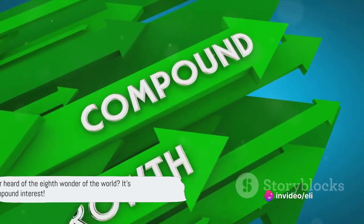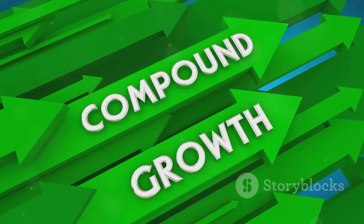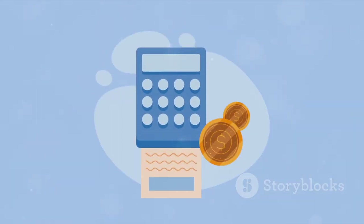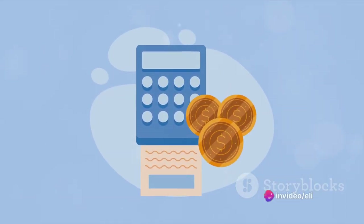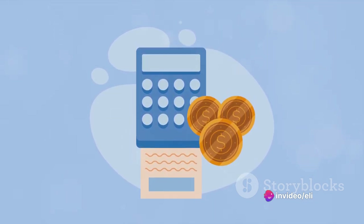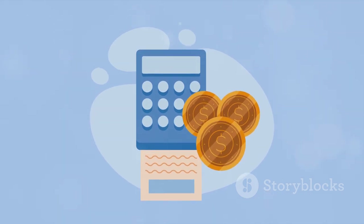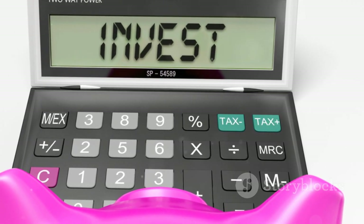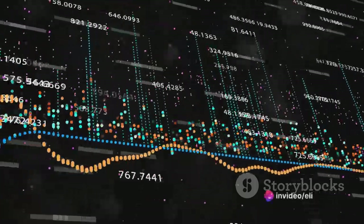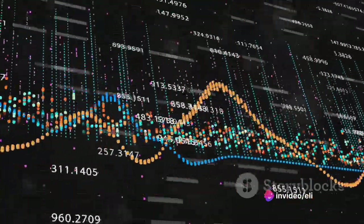Ever heard of the 8th wonder of the world? It's compound interest. That might sound like a joke, but the truth is compound interest can work wonders on your investments. It's the secret ingredient that can turn a modest sum into a mountain of money over time. In simple terms, compound interest is the interest you earn on your initial investment or principal, plus the interest that has already been added to it. You're essentially earning interest on interest — and that's where the magic happens.